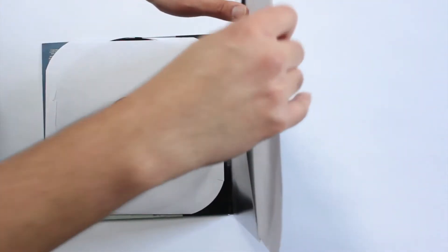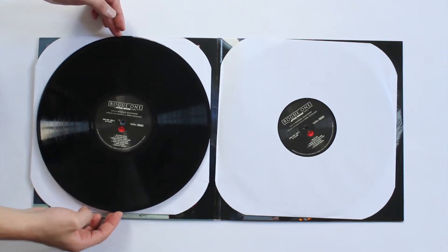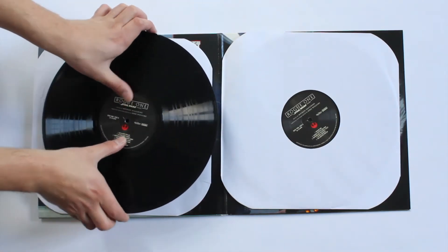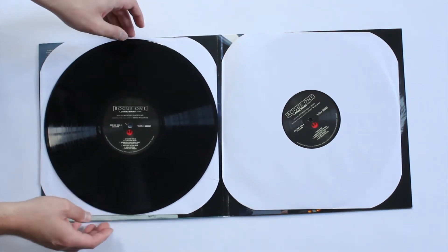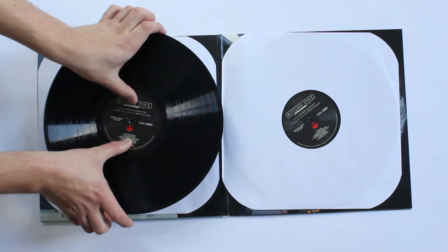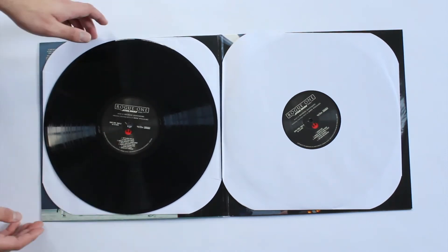We've got two LPs — both are black and there's nothing fancy about either of them, which is fine. There doesn't always have to be something special about a release. But the one thing that disappoints me a little is that it's not 180 gram vinyl. You can see it flexing when I push in the middle. I really wish it had been 180 grams — it's more durable. The price sort of reflects that though — it cost me $35, whereas usually I'd probably pay $40 or $50 for a record online.